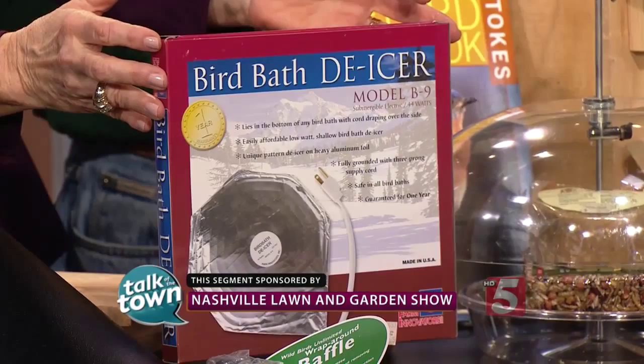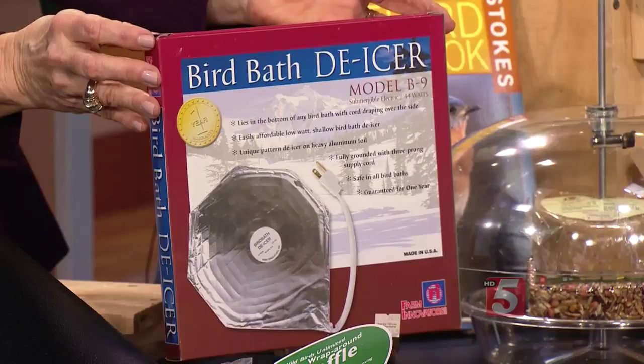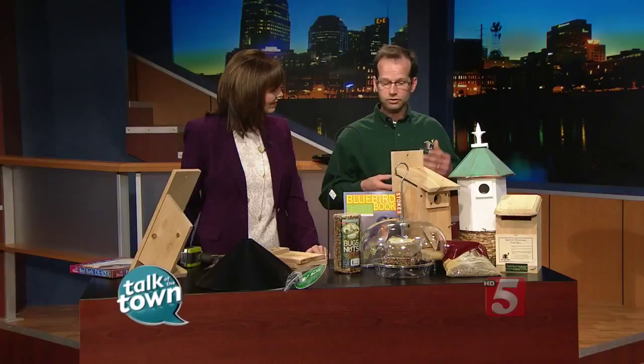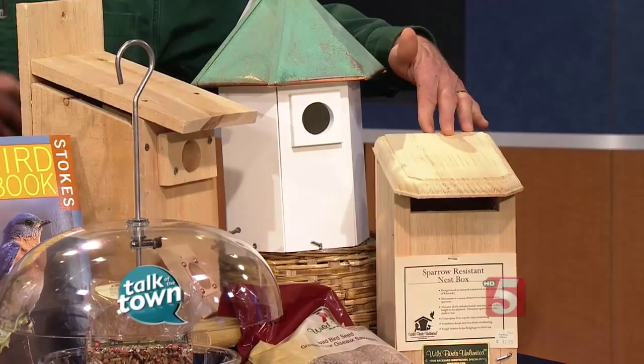What bluebirds are really looking for right now is a cavity to nest in. In nature, they look for old woodpecker holes in old dead trees, but most yards don't offer that. We recommend man-made housing — they come in different shapes and styles. This little slotted box here is designed to help keep out English sparrows, which are a main competitor of bluebirds.